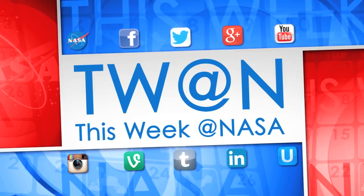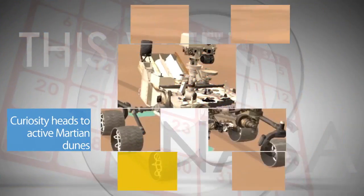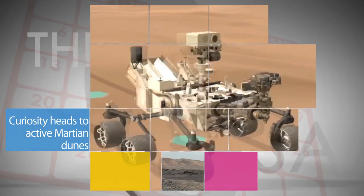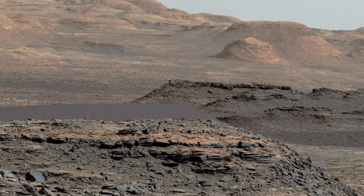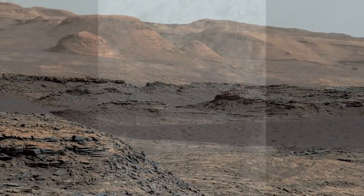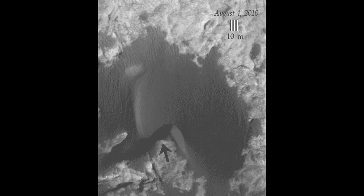Here's some of the stories trending this week at NASA. NASA's Curiosity rover is making an unscheduled stop on its way up Mount Sharp on Mars for a close-up look at a collection of actively moving sand dunes. Images from orbit indicate that the Bagnold dunes are migrating as much as about three feet per Earth year,